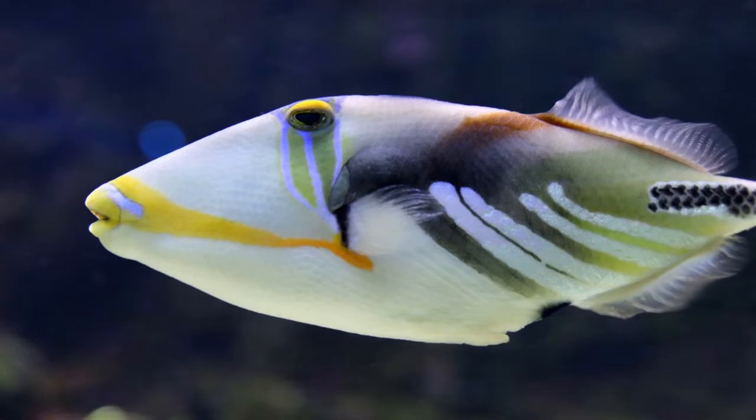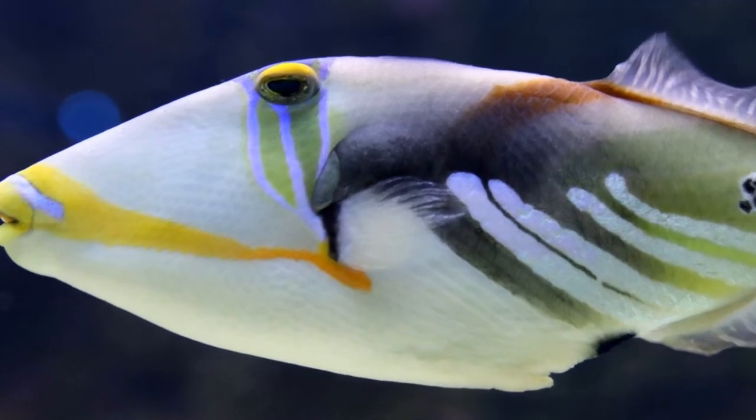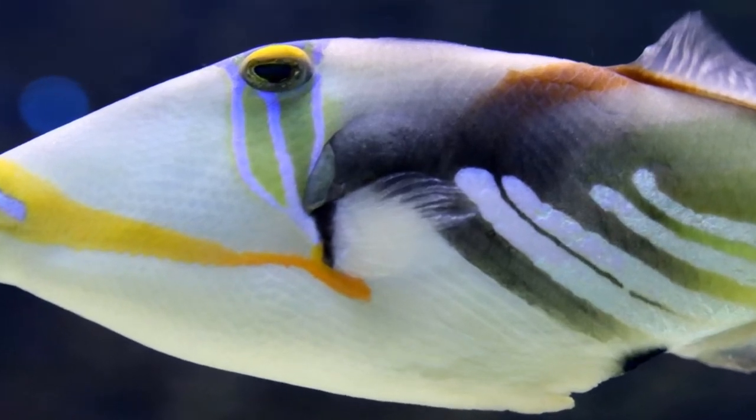The triggerfish gets its name from a spine on the dorsal, or back, that can be used as a predator defense. The first spine is large and when erect it remains so until the fish deflects the smaller second spine.